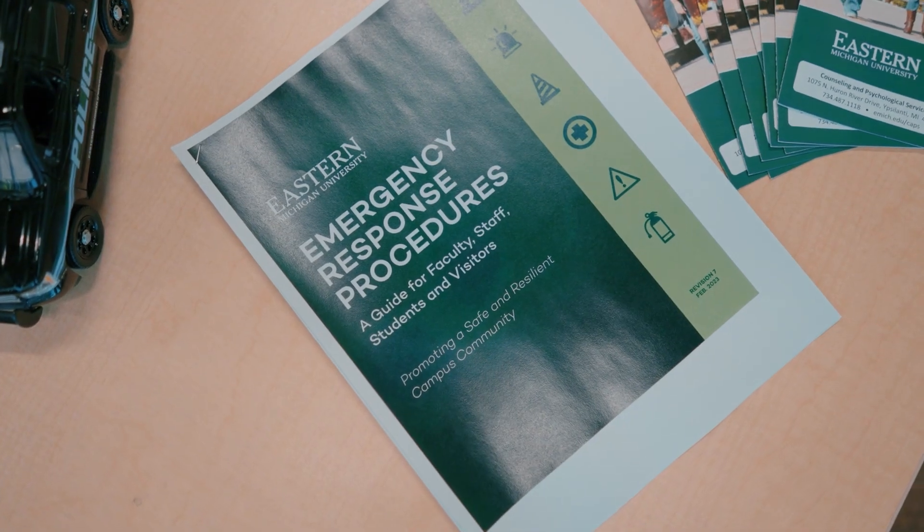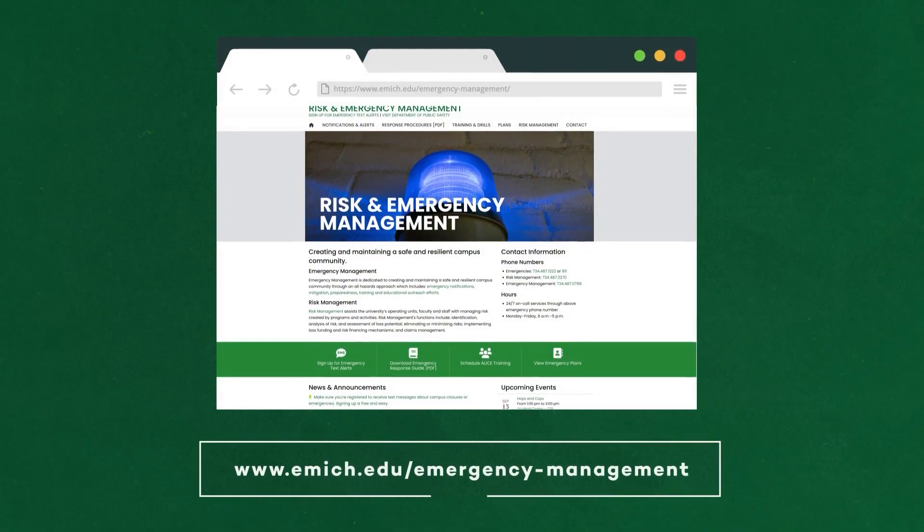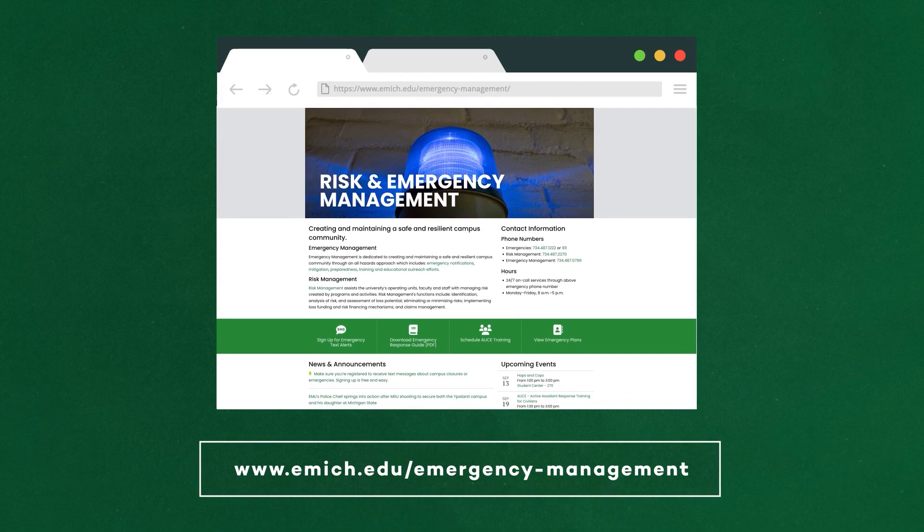Finally, it is important to know where you can access information in the event of an actual emergency. Emergency Response Procedure Guides are available throughout campus. You can also access the university's emergency response information from your cell phone using the QR code found on stickers throughout campus, and emergency information is also available online. We hope this information has been helpful. Stay safe, take care of each other, and have a wonderful semester.